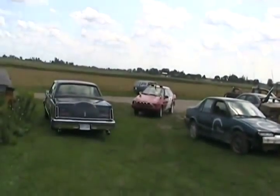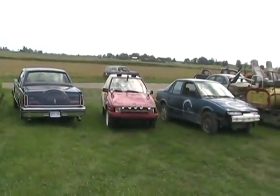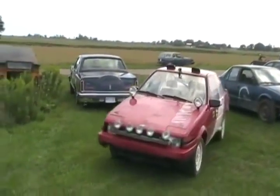All right, the third contender is pulling in. We're going to have a very equally matched race today. I'm not sure exactly who's going to win.